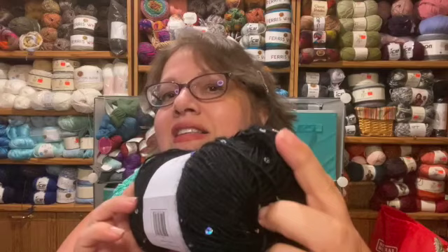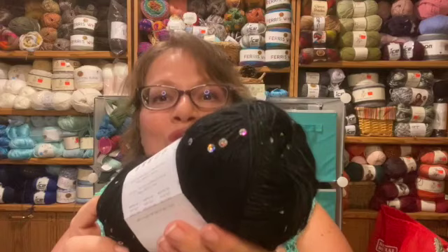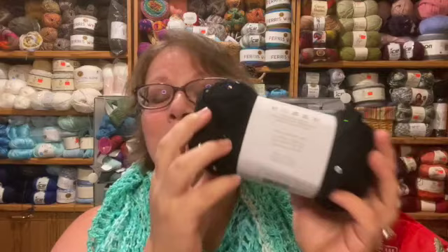It's 3.5 ounces and 264 yards for two dollars and ninety-nine cents. Now this other one is not subtle — it is not classy, it is in your face. The sequins have flashes of color, almost holographic. It is absolutely gorgeous. I'm going to make a shrug out of this and it is not going to be a subtle shrug — very, very flashy. But again, all those sequins and they are absolutely not scratching my face.